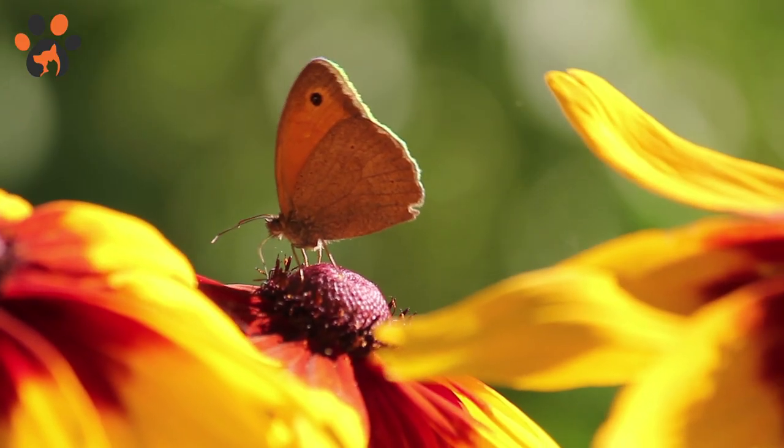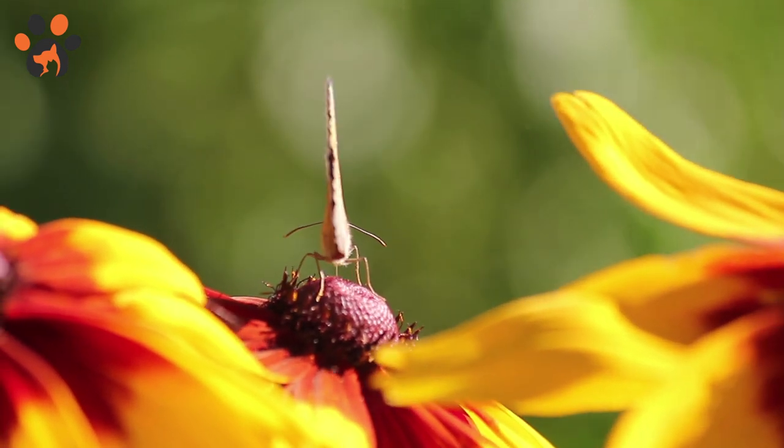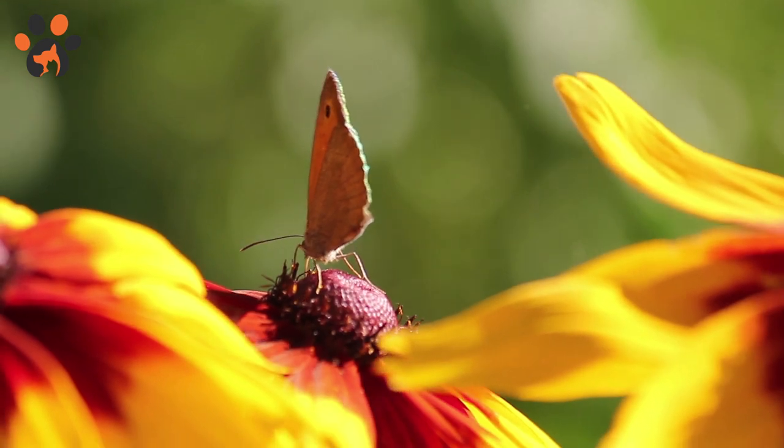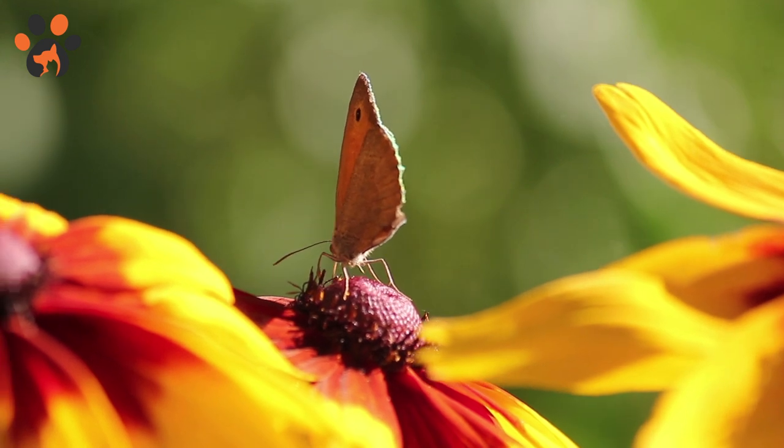Butterflies have up to 17,000 mini eyes. Butterflies have compound eyes, meaning they have one big eye that comprises up to 17,000 mini eyes. Each of these eyes can see up to nine colors, whereas humans can only see three.